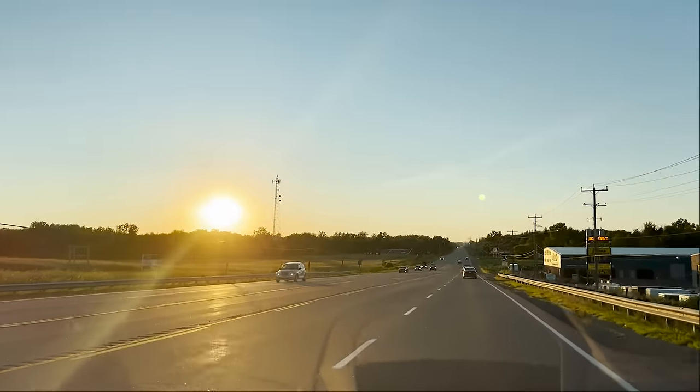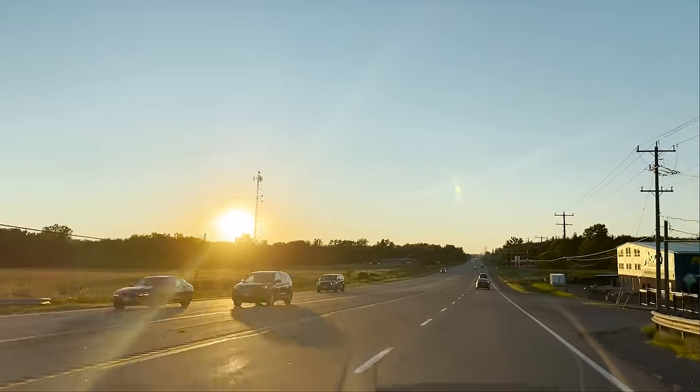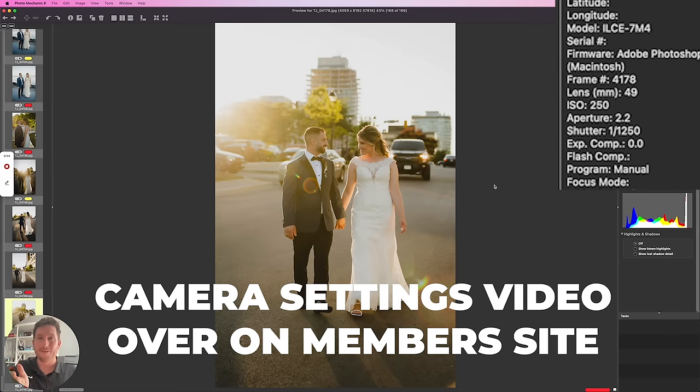How's this lighting? Is it professional enough for you? We're done — not even sunset on the way home. Rare day. Usually we're there until at least 10 o'clock.